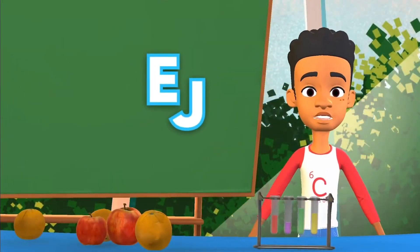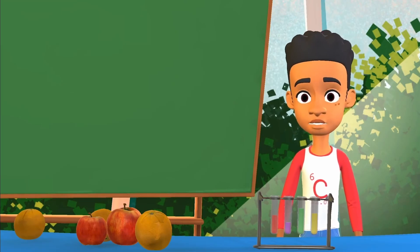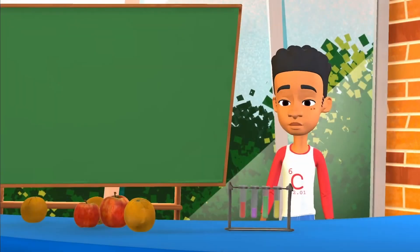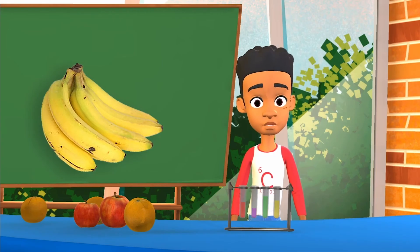Hey there, EJ here. Time to put your curiosity caps on and get ready to dive into some science. Today, we're taking our learning to the kitchen. Let me start by asking you this: have you ever noticed what happens to your banana if you don't eat it for a few days?